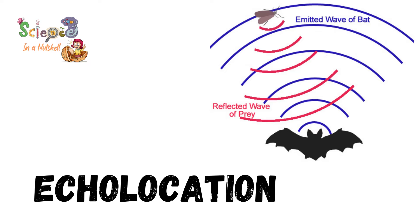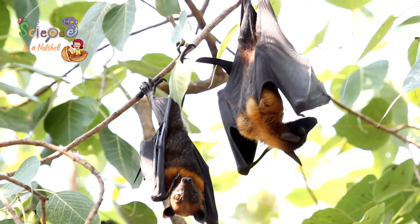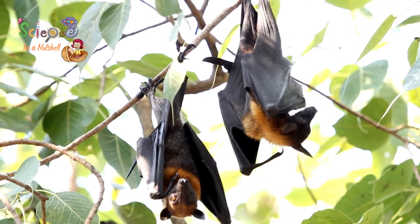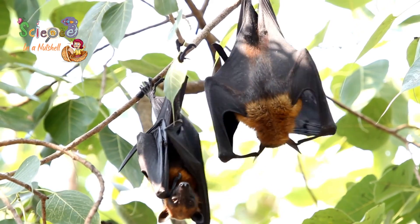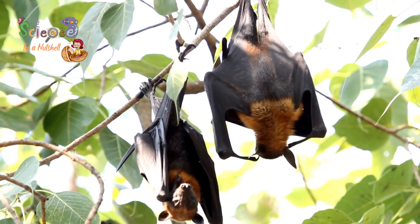Bats also use sound to communicate with each other, as they make different sounds that mean different things. Scientists have discovered that most of the sounds that bats produce are arguments about food, or where to go and get sleep.